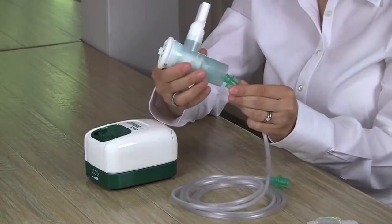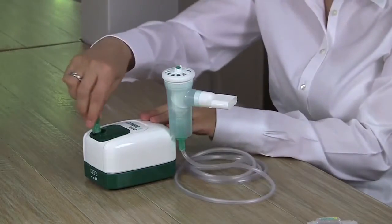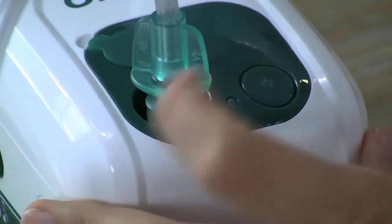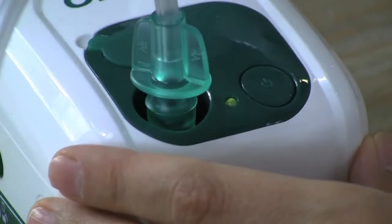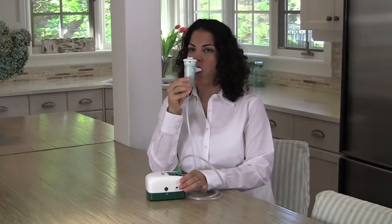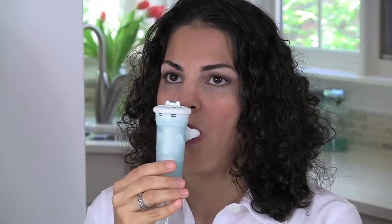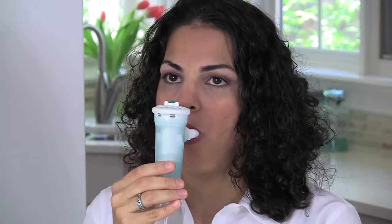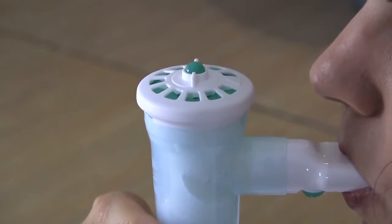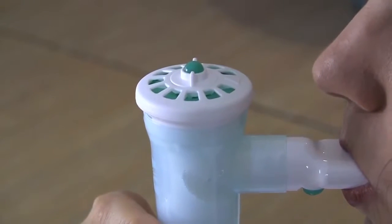Holding your nebulizer in one hand, connect the Easy Twist tubing to the bottom of the nebulizer and the other end to the air outlet on the compressor. In a comfortably seated position, switch on your compressor. Place the mouthpiece in your mouth, ensuring your lips are sealed around the edge. Ensure your lips don't block the exhalation valve on the bottom of the mouthpiece. Inhale slowly and deeply. As you inhale, the green feedback button will move down, indicating aerosol is being produced.